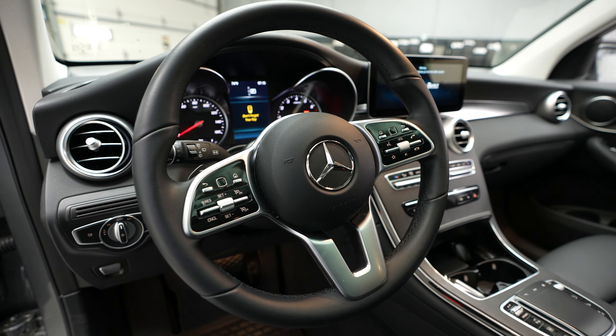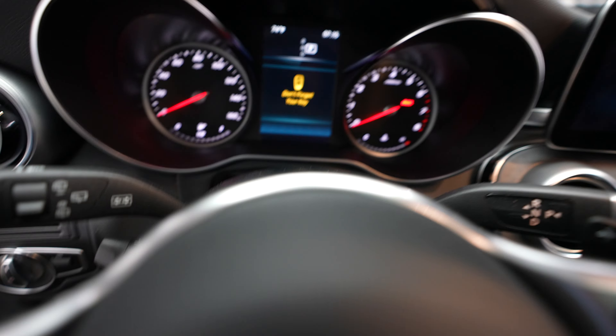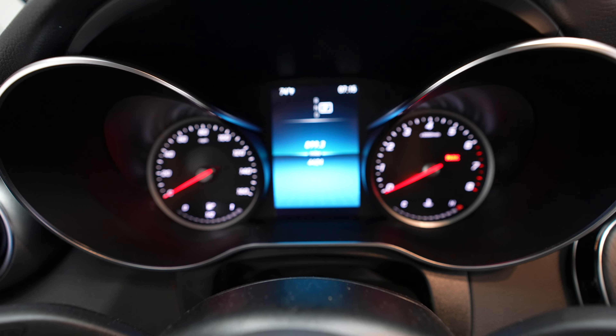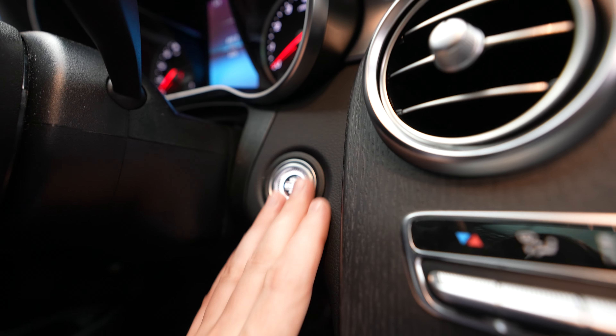Steering wheel. Heated wheel. Mileage in this vehicle is 899. And we have a push button ignition.